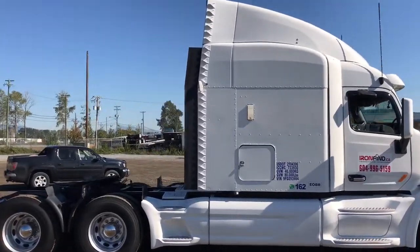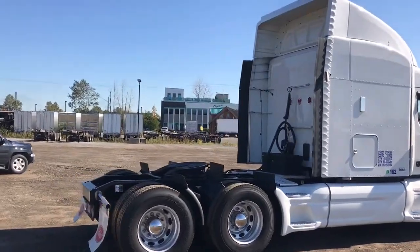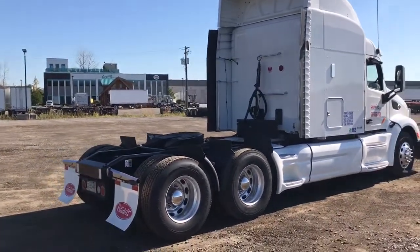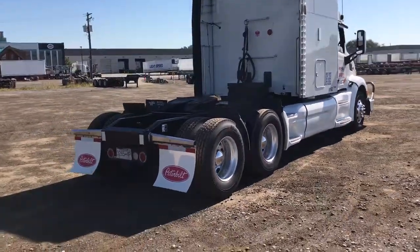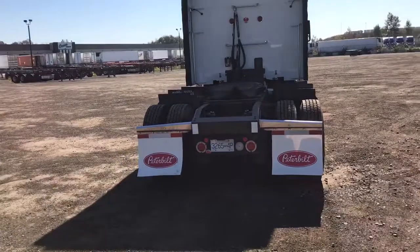He's got those side deflectors at the end of his fairings there. He says it increases fuel mileage 3 liters per every 100 kilometers, which is a significant change — a big savings really.